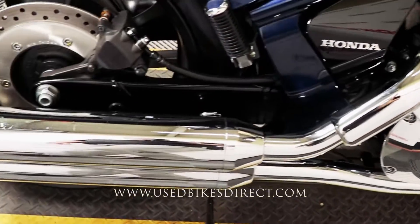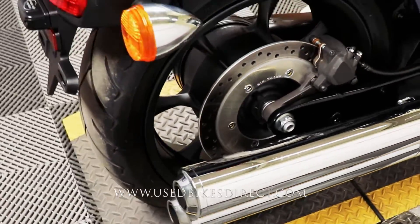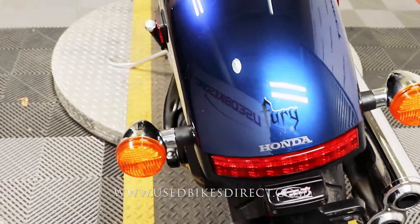Of course, the Honda Fury is going to be your classic chopper-style bike, but with Honda reliability to go along with it, and that's why everyone loves them so much.